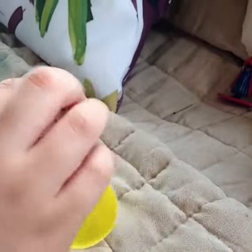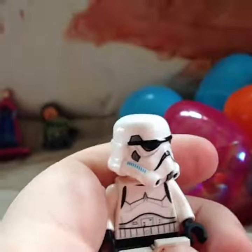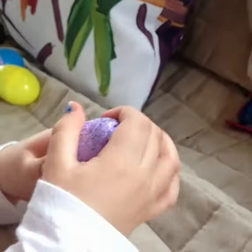Now next egg. Let's do this yellow one. Oh my gosh, it's the Stormtrooper! Dun-dun-dun, dun-dun-dun-dun-dun-dun-dun-dun. Let's see what it looks like with this helmet off. He's so funny.